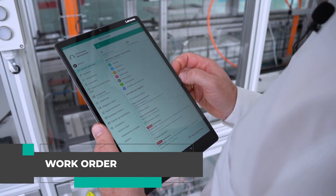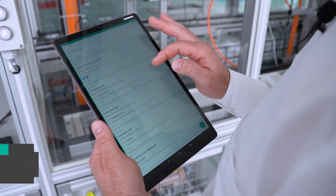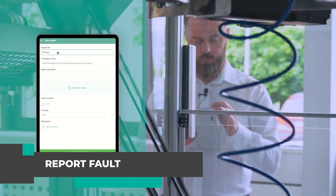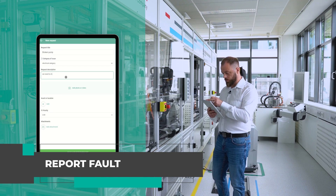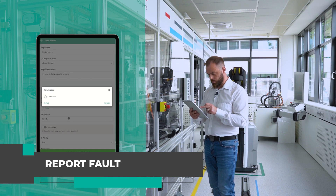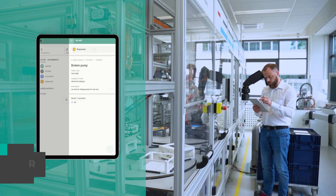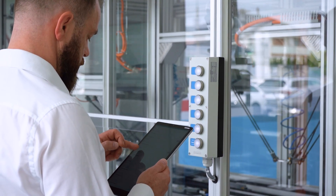Ongoing task management is a key element for the smooth operation of the company. Thanks to an effective task management system, employees can track their duties, report disruptions, prioritize tasks, and monitor progress in real time. Using a CMMS system as a task management tool improves communication.